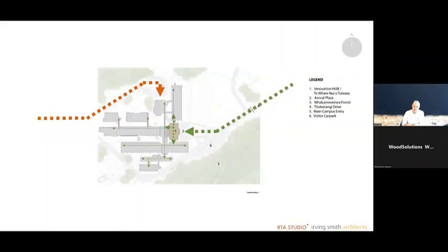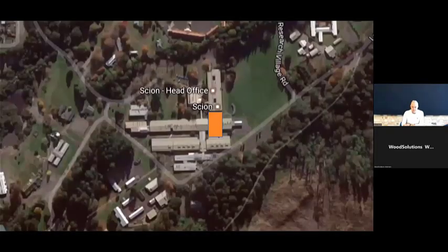When we arrived at the project, this concrete monstrosity was the reception and front door of Scion. We set out on a master planning process — that orange line shows the circuitous route almost through the back door of the campus arriving at that underwhelming front door. The blue square is where the Scion Hub is now located. We turned the campus around: on the left is Whakarewarewa Forest, one of the largest tourist attractions in the region with mountain biking. A million tourists a year prior to COVID would arrive at this forest, and now this campus opens to them.